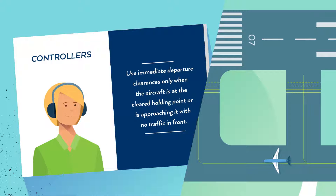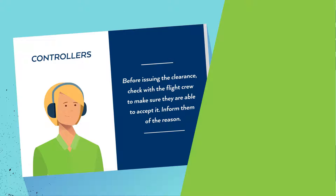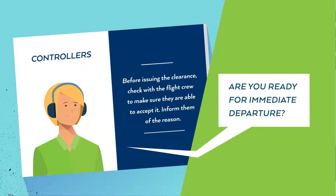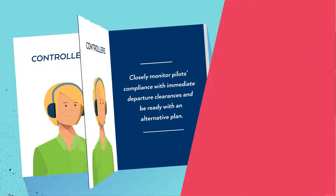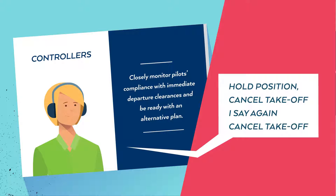Controllers: use immediate departure clearances only when the aircraft is at the cleared holding point or is approaching it with no traffic in front. Before issuing the clearance, check with the flight crew to make sure they are able to accept it. Inform them of the reason. Immediate departure from an intersection may not be possible due to aircraft performance, wake turbulence limitations, or other cockpit-related factors. Closely monitor pilots' conformance with immediate departure clearances and be ready with an alternative plan.